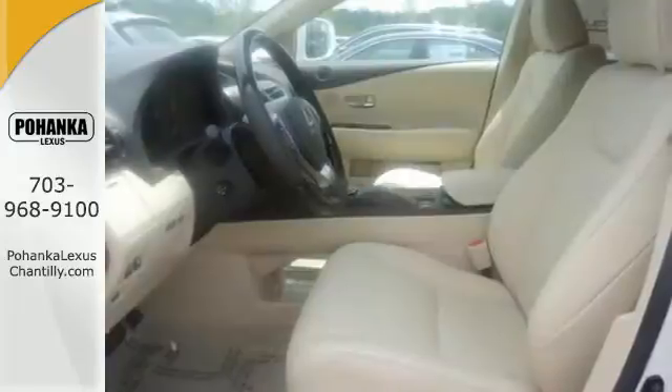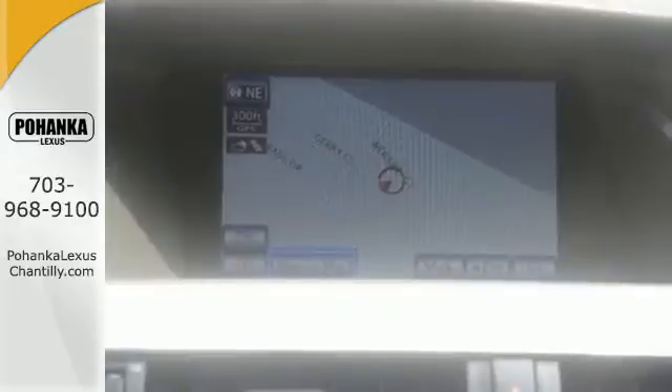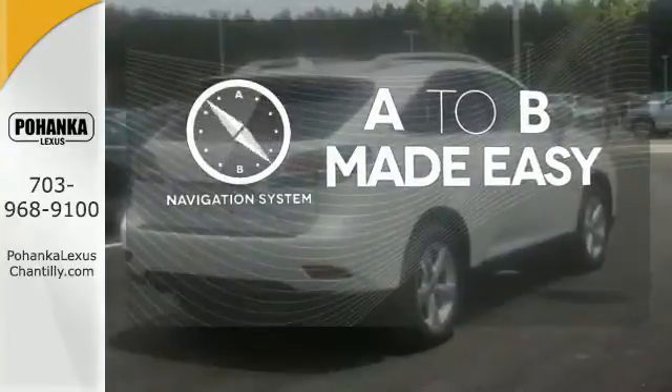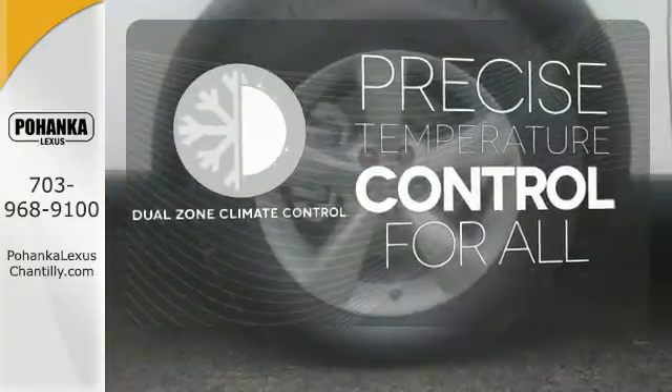You'll enjoy added touches like luxurious leather upholstery, premium surround sound and smart access with push-button start. Never feel lost again with the navigation system. No one will complain about the temperature with the dual zone climate control.